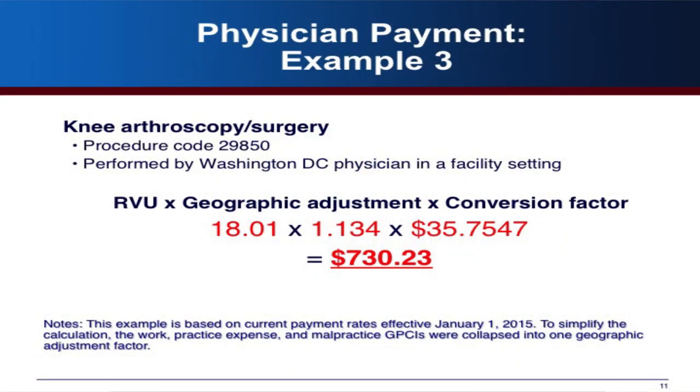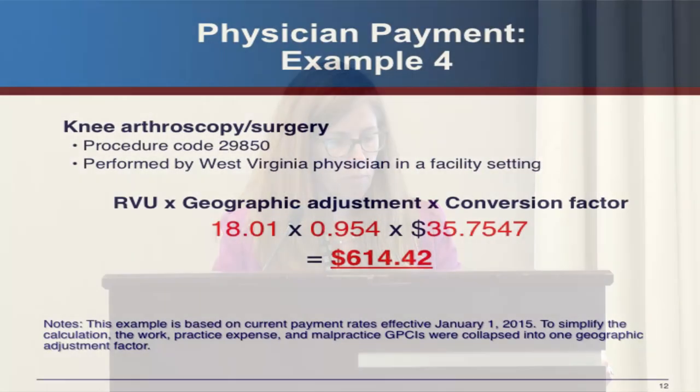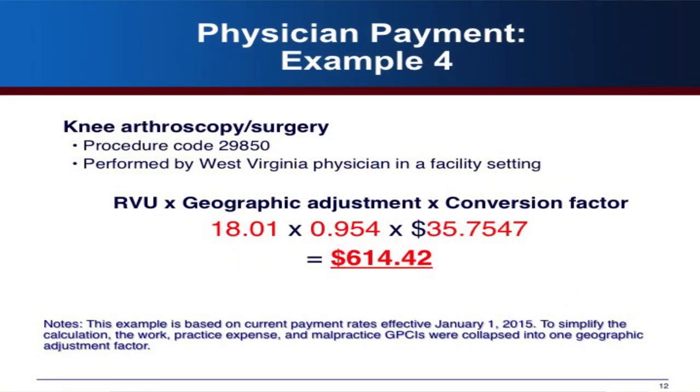For a more complex example, knee surgery has an RVU of 18.01 because it requires more resources, with the same geographic adjustment and conversion factor. This would also have a facility fee well over $2,000. The same knee surgery done in West Virginia would have a geographic adjustment below one — around 0.954 — but the GPCI floor would actually make that 1. The GPCI floor is only in effect as long as the SGR override is in effect, so it also expires on April 1.